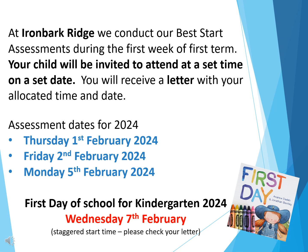Next year the assessments will take place on the three dates on the screen. Your child will attend on one of these dates for approximately 40 minutes. A parent or caregiver is required to stay at school during the assessment, and school uniform for your child is not required.